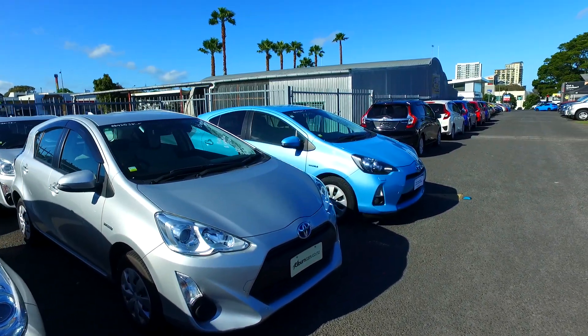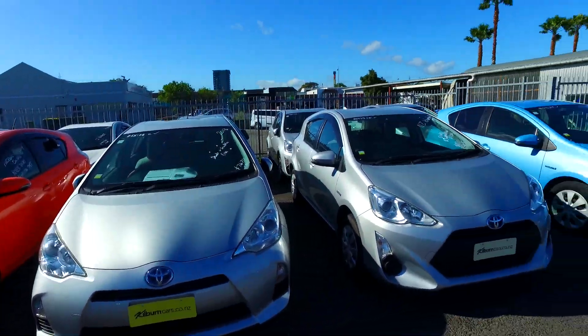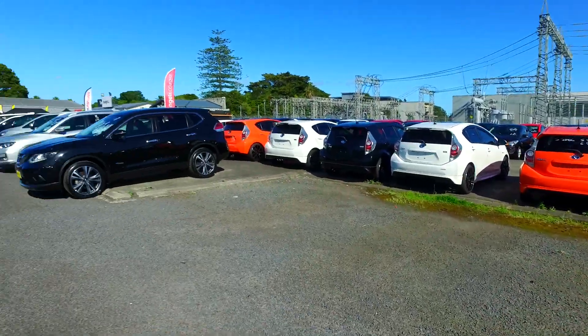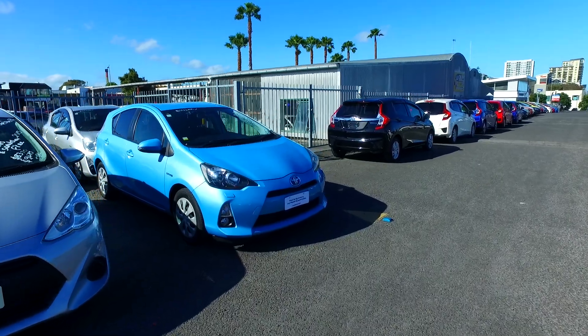Plenty of other options here as you can see — so many here to choose from. We've been selling cars for 37 years and we do sell over a couple hundred cars each and every month. You can walk after him, plenty of other options down there as well. Over 40 of them in stock at our Manukau yard here, just across the corner from Westfield Manukau.